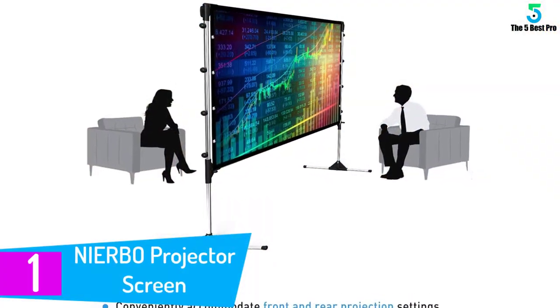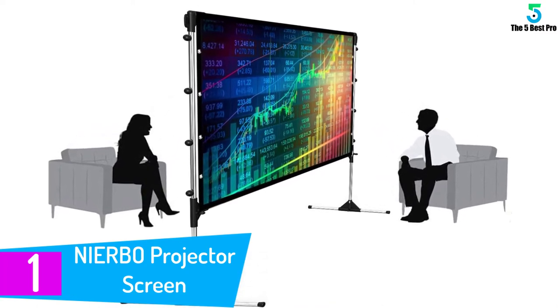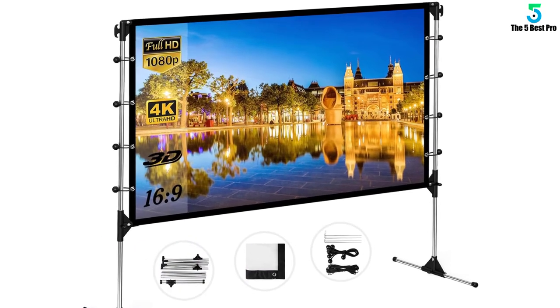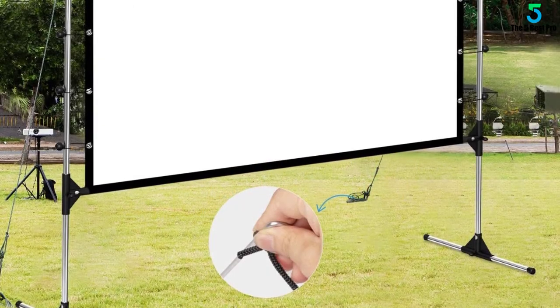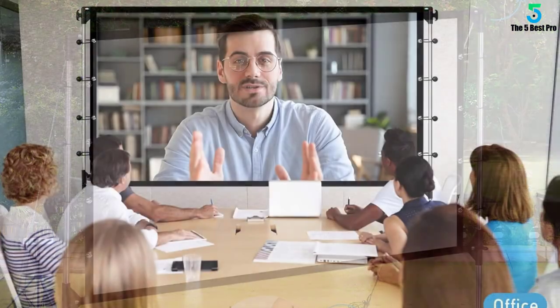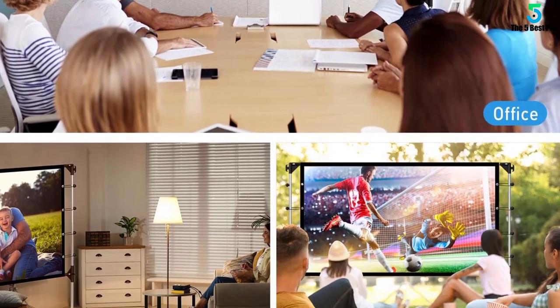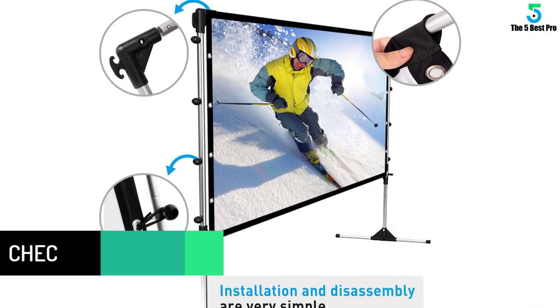At number 1: the NIERBO Projector Screen with Stand. Want a projection screen with stand but worried about a complicated installation? Made of ultra-light aluminum alloy with a tent pole design, this pre-installed projection stand can be easily set up by one person. Although folded for shipping, creases on the screen disappear immediately after being stretched on the stand — no ironing required. Just install and you'll get a flat, clear projection image for movies, sports events, and games. Both the screen and stand fold into a handbag, total weight 2.5 kilograms and bag size 20.87 x 10.63 inches, so it won't be a burden whether taken to the backyard or for camping.